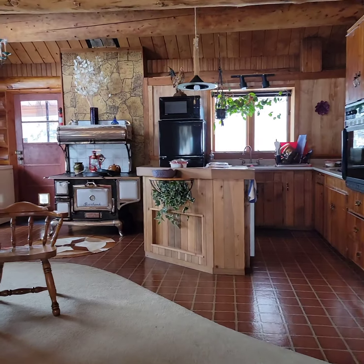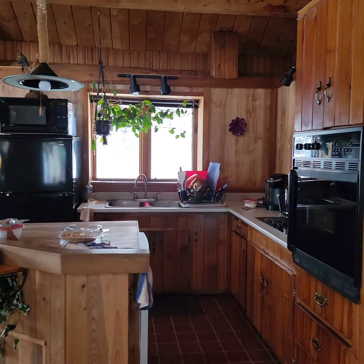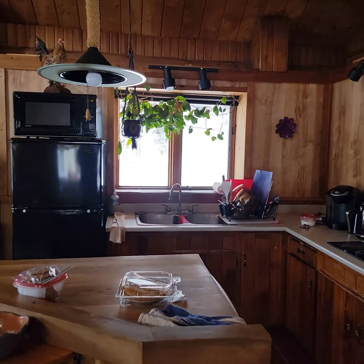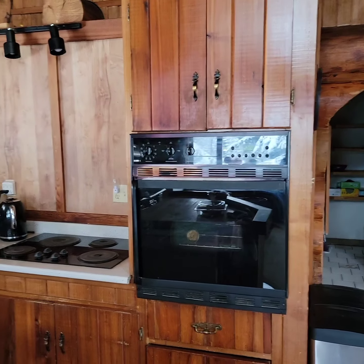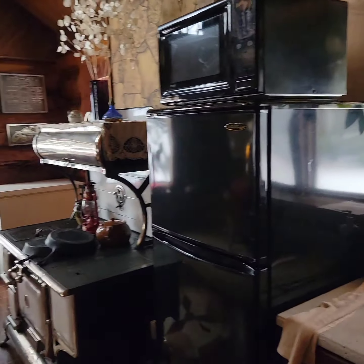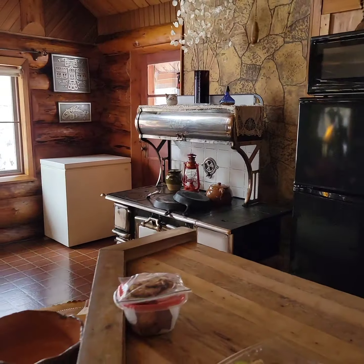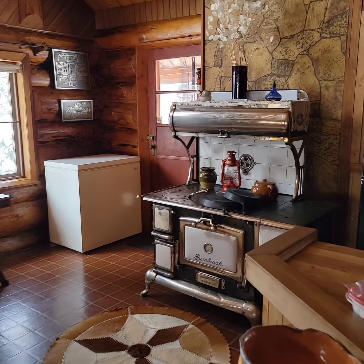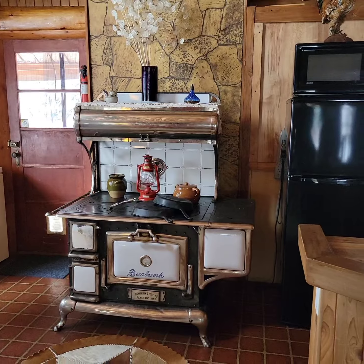It is a sunken living room, and then two steps up we get to the kitchen area. It does appear a little dark in here — I don't have the lights on and that's just the camera. But that classic stove is staying.